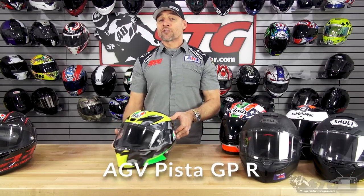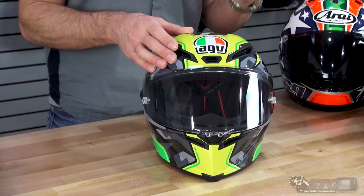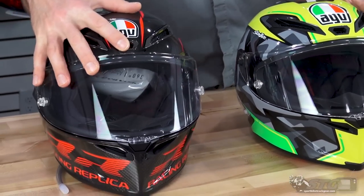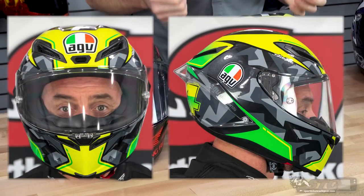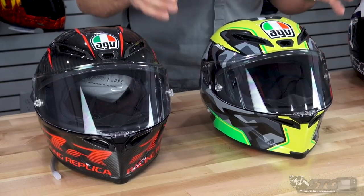The AGV Corsa R: 3.4 pounds in a size medium-small on our shipping scale. Four different shell sizes. Shell material is a blend of carbon fiber as well as fiberglass. ECE and DOT certified — though I will say I could not find the ECE sticker on this helmet; the AGV brochure and website say it's ECE certified, but I want to clarify that. The fit for these two AGV helmets is very similar — very intermediate oval, requires some effort to get on and pull back off. If that's something you're sensitive to, this would not be the first choice for you. These are pure motorcycle racing helmets.